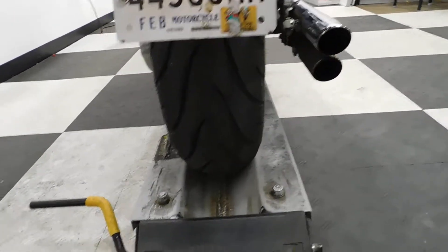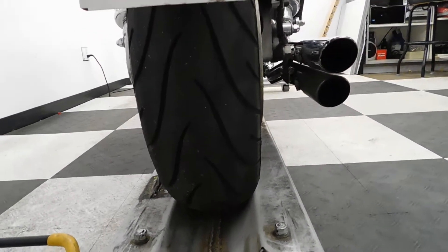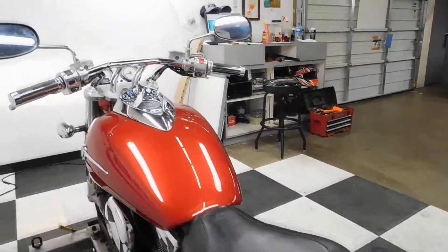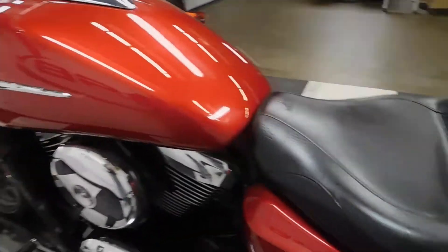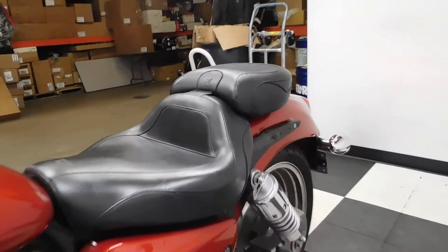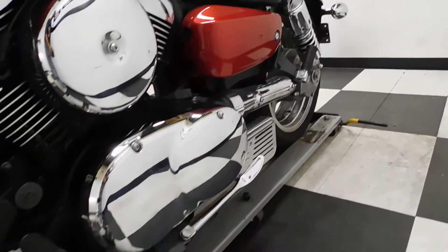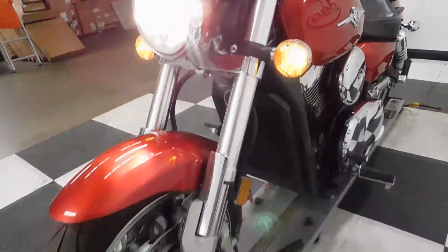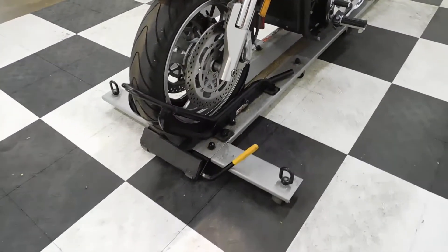Just really a nice, clean, larger displacement cruiser. 12,062 miles is what's on it.